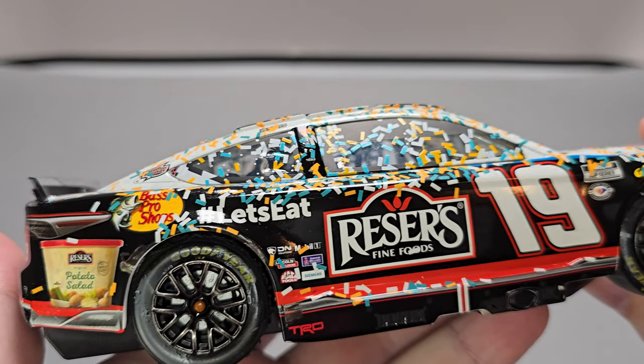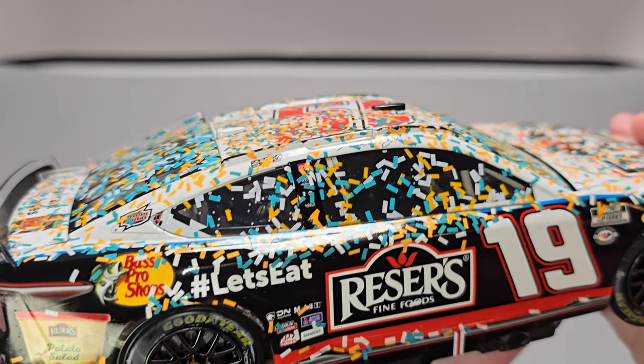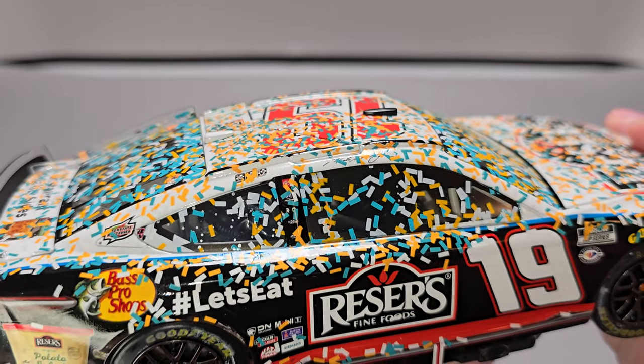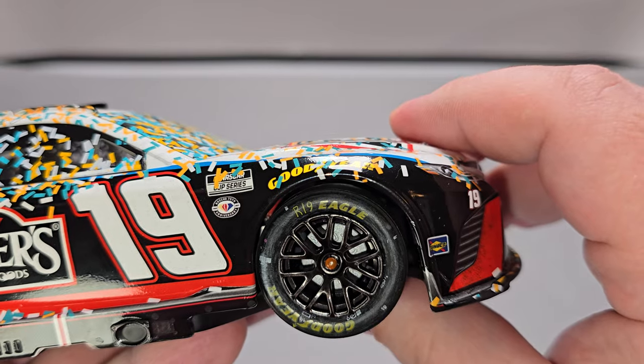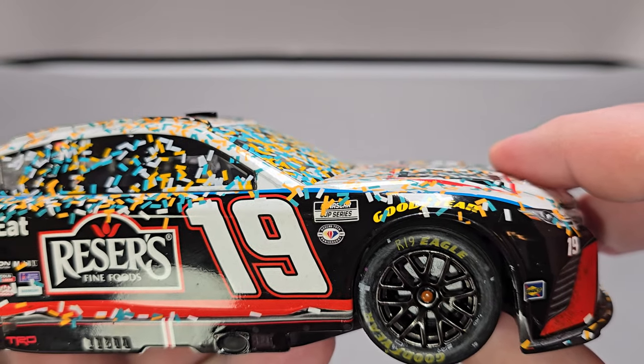Speaking of the right side, it's pretty much the same with no major differences — just some more confetti. Got nice details on the windows like the pull cord and everything. Tire rubber continues, and there are race markings on the right front.